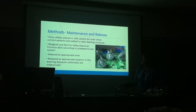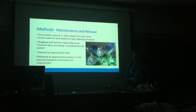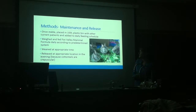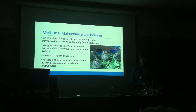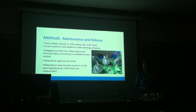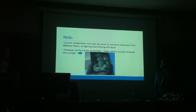Once we had the rabbits stabilized, they were placed in a 100-liter clear plastic bin with our other current patients and added to the daily feeding schedule. They were weighed every morning and fed Fox Valley Manor Formula according to a predetermined system, and the amount of formula fluctuated with their weight. We weaned them at appropriate times and then released them at an appropriate location — either near where we lived or up in the mountains — in the evening, specifically because cottontails are crepuscular, meaning active at dawn and dusk. Note: current rehabilitation manuals say you should never combine cottontails from two separate litters as fighting and bullying will occur. However, we found this to be false — our older rabbits fostered our younger ones.